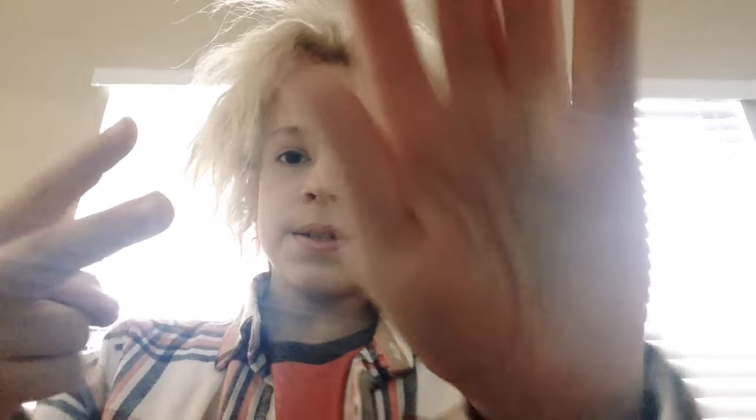So thank you guys for watching. I'll see you next time. Peace. Bye.